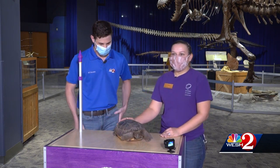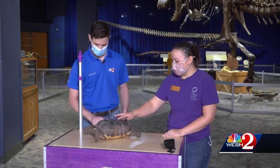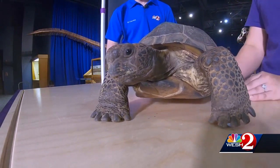Gopher tortoises are very special. We have them here in Florida and they're called a keystone species. What that means is basically the entire ecosystem depends on this tortoise. What's so special about this tortoise?